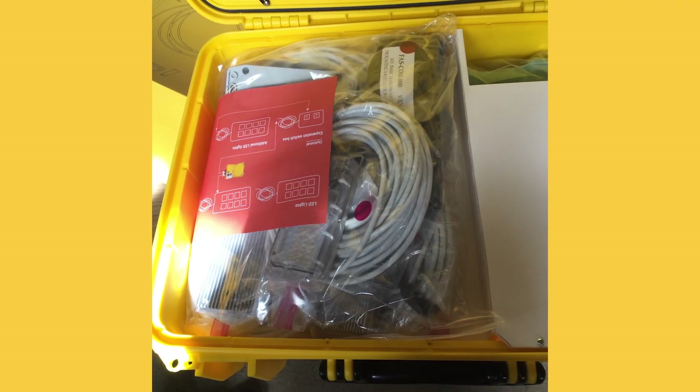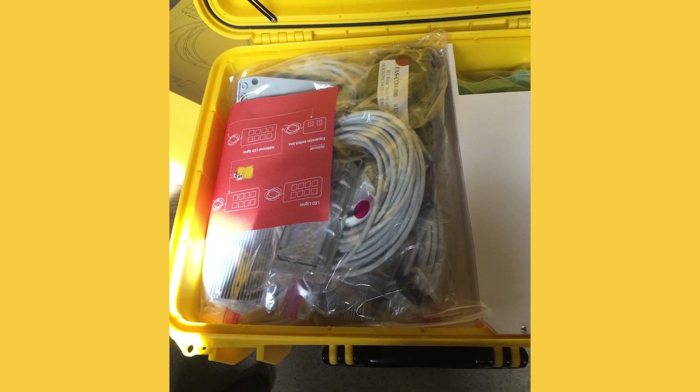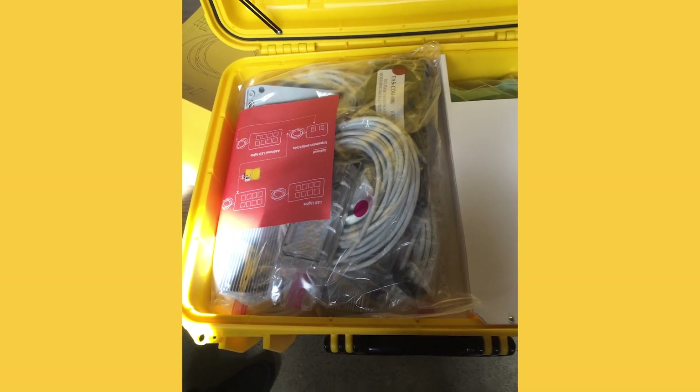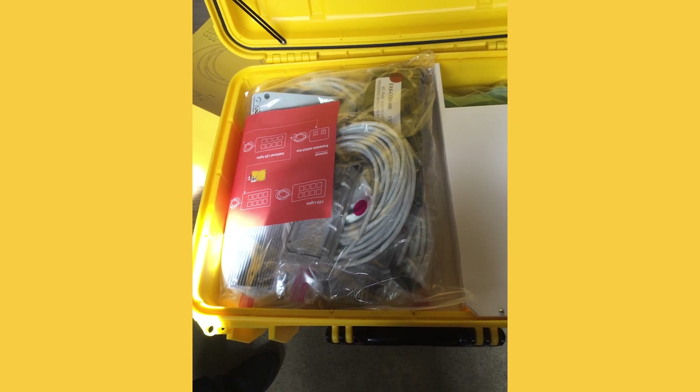We wanted to make everything fit into the solar suitcase and package it so that when the person was installing it, they could see: all these parts go for the roof installation, all these parts go for the wall installation, and so on. These created all kinds of challenges for us, which we met by doing it, trying it, and making sure that it worked — and if it didn't work, solving the problem.